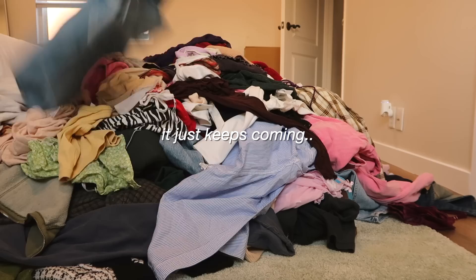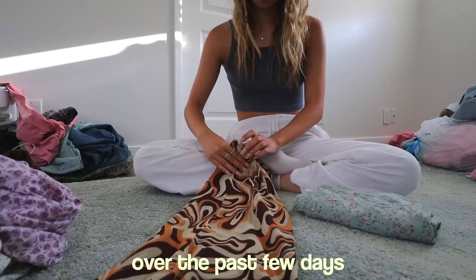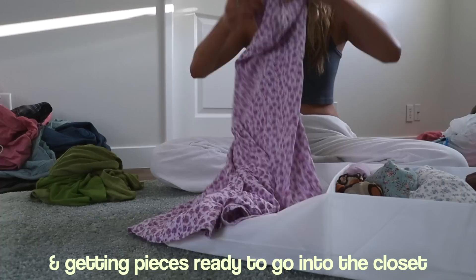I still have a whole box of clothes and I really don't know how I'm gonna get through this by the end of tonight. Over the past few days I sorted a giant pile of clothes, which unfortunately was not filmed because my SD card broke. Once I had my pile sectioned off into categories like tops, jeans, and underwear, it was time to start organizing and getting pieces ready to go into the closet.